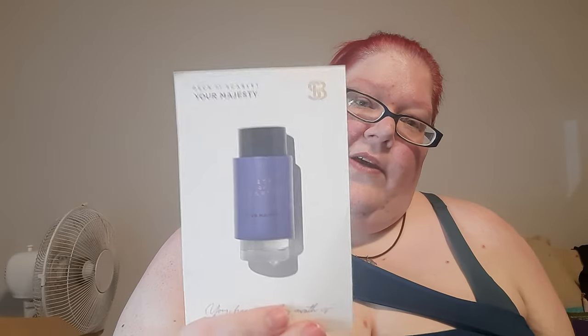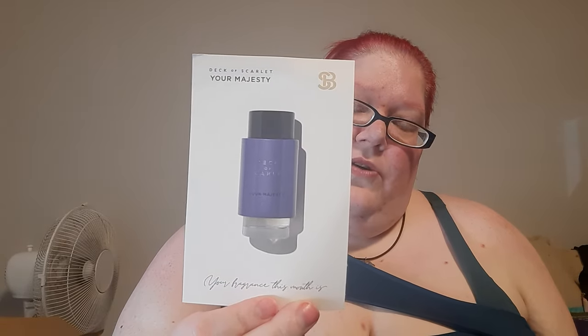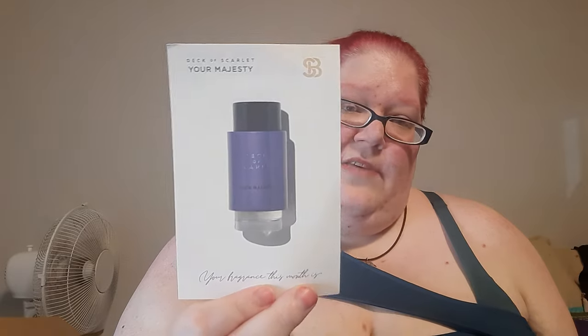This is what the front of the card looks like — it shows you what the full-size bottle looks like if you were to get one. It has the Scent Bird logo and it says 'Your fragrance this month is...' — technically I get two this month.